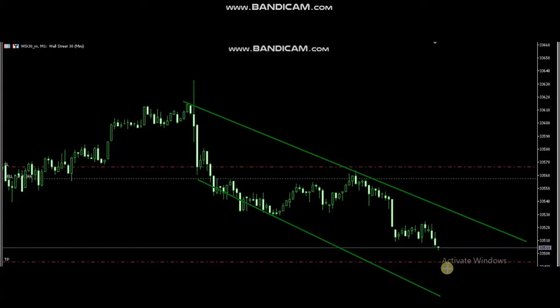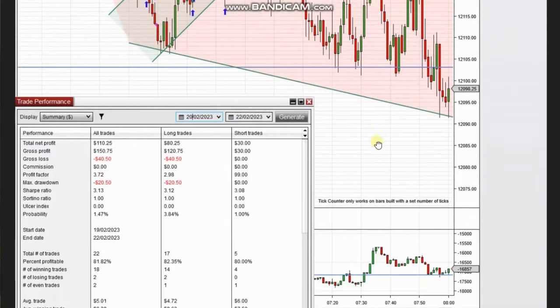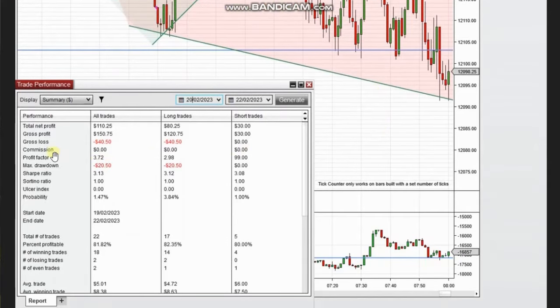The next few trades were shared by Sam, a global instructor from Australia, who's trading micro Nasdaq futures. You can see the one-minute chart with a downtrend on the macro and structural chart, with the option channel within that as a trading chart channel. He took mostly long positions, and the results show he reached a profit factor of 3.72 with an 81% win rate. Thank you Sam for sharing your trades.